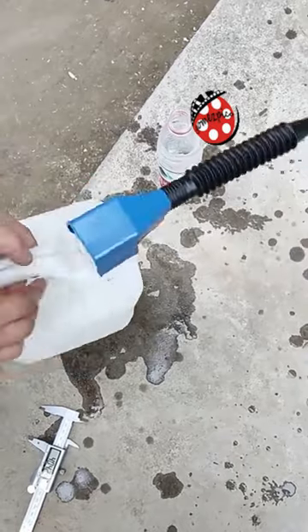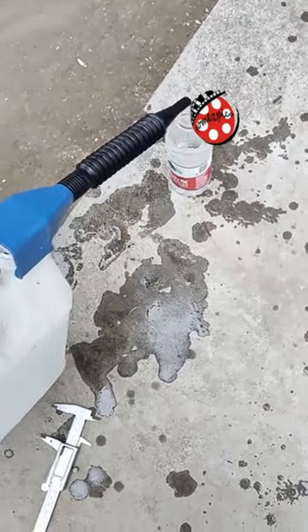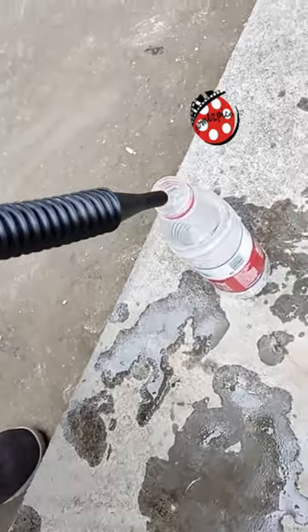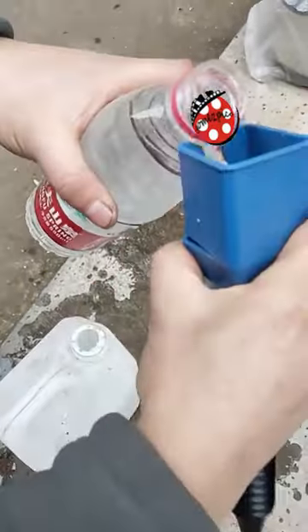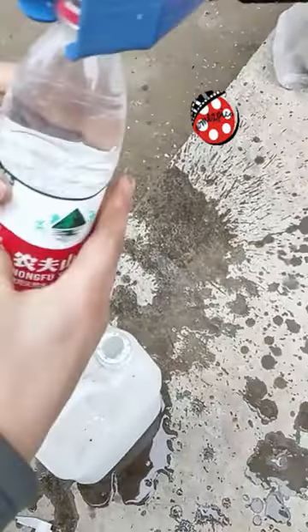Its wide neck and spout enable quick filling without spills, saving you time and eliminating wasted liquid. The snap design and flexible draining tool make it perfect for draining fluids from a wide range of vehicles and equipment.